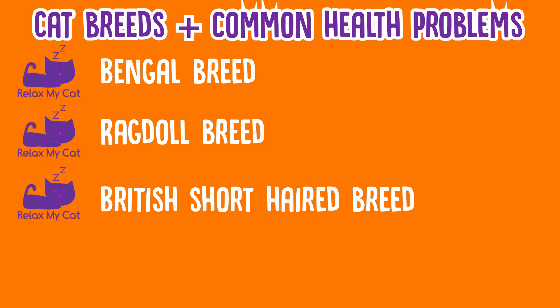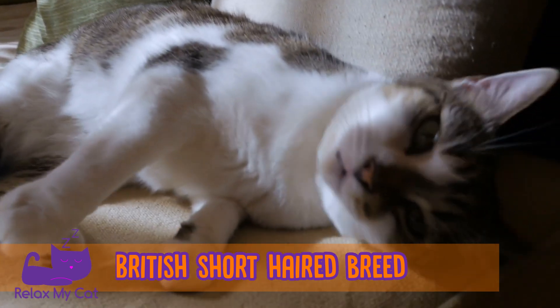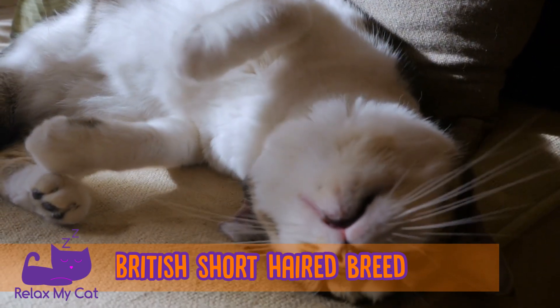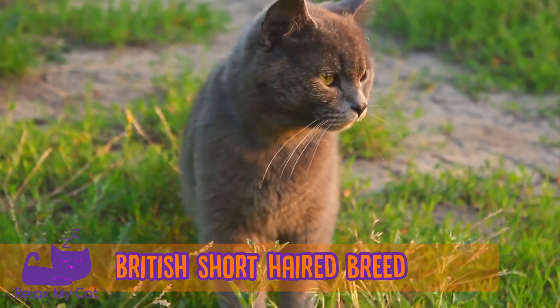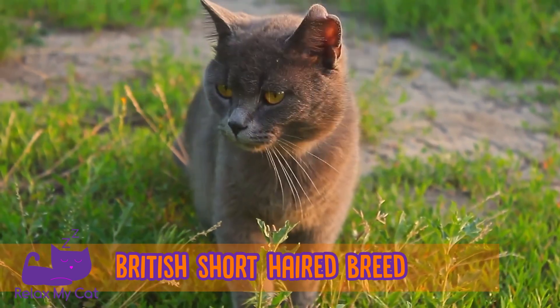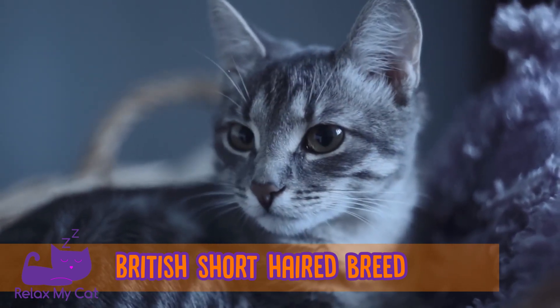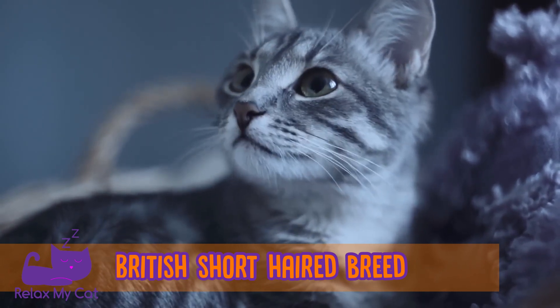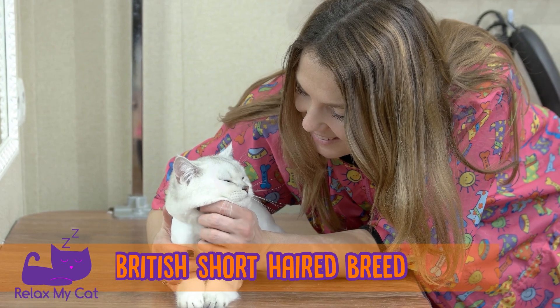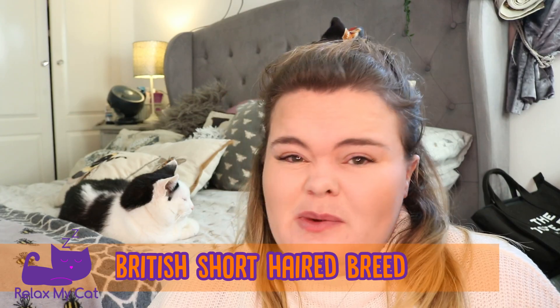The next one is British Shorthair cats. These are very popular, especially here in Britain and across the world, and very popular in many households. The British Shorthair is a fine and large breed with rounded features. It has a short coat that comes in a huge variety of colours and patterns. It's a pretty low maintenance cat, requiring grooming less than once a week, and is very active. The breed doesn't demand a lot of attention and is generally quite quiet. British Shorthairs generally have very good health, but they are prone to developing polycystic kidney disease as well as hypertrophic cardiomyopathy, similar to Ragdolls, so just keep an eye on these things.